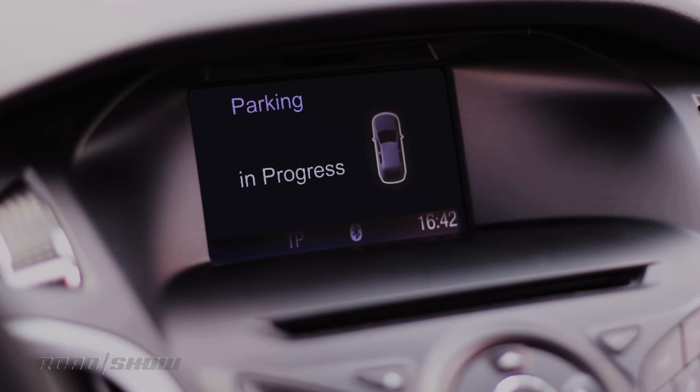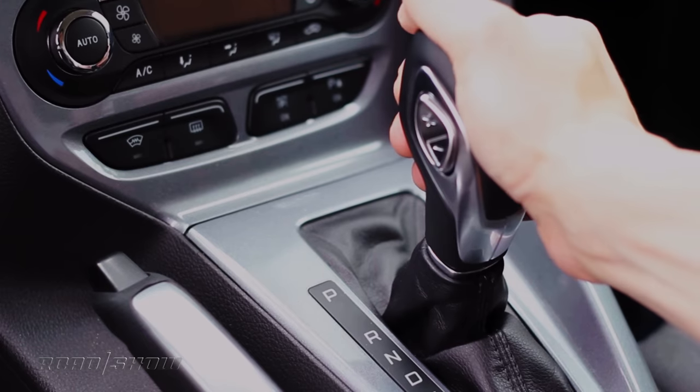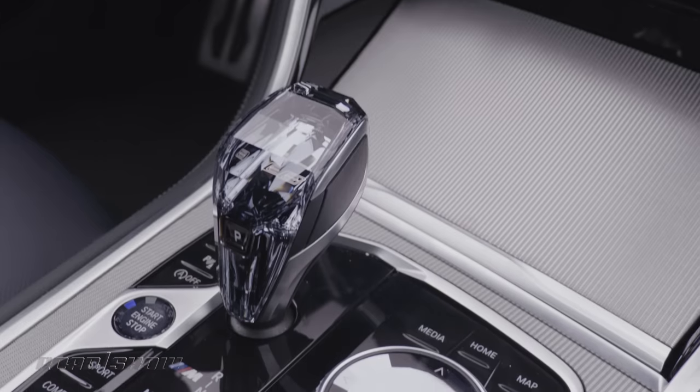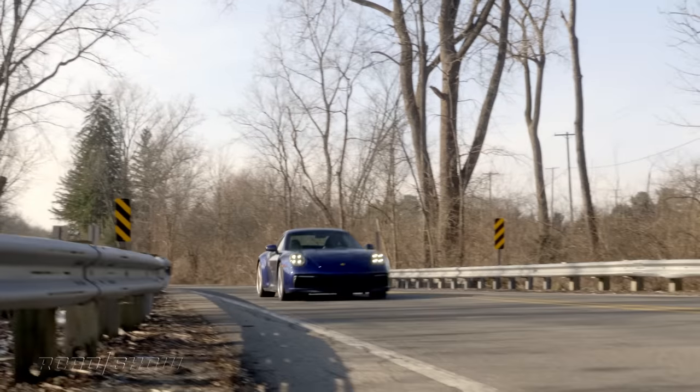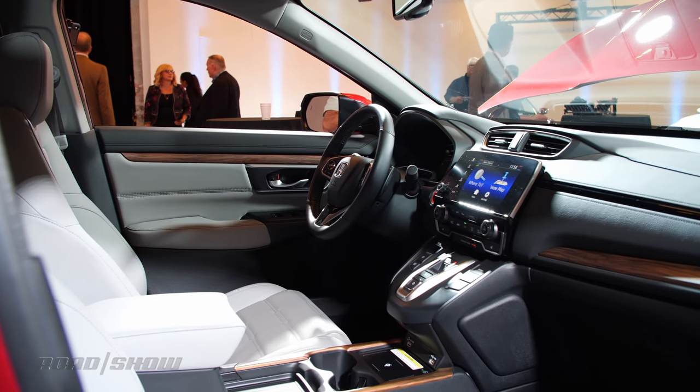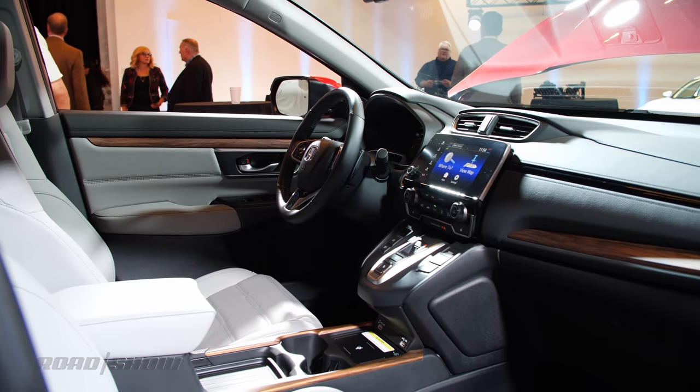Shift-by-wire is a great idea, but sometimes it's friggin' annoying. Numerous car companies — from Land Rover and Buick to BMW, Porsche, Kia, and more — have gone electric but left the shifter on the center console. Why would you do this? It eats up precious space that could be used for something else. And that's not all — some shifters don't respond or are slow to change gears.